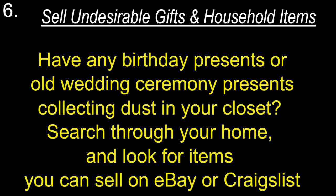Sell undesirable gifts and household items. Have any birthday presents or old wedding presents collecting dust in your closet? Search through your home and look for items you can sell on eBay or Craigslist.